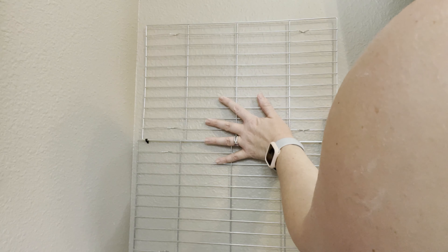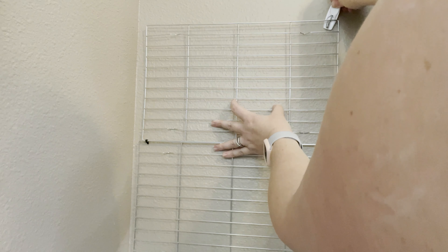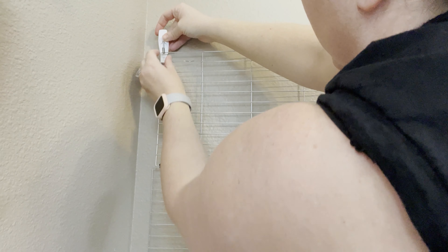Now we're going to fix the cooling rack to the wall using command hooks — I personally prefer the Command brand over the Dollar Tree one. I'll do one hook first by eyeballing it, then the second one more deliberately. I pick up the wire rack, hold it in place, eyeball the second position, then push the hook down — but then I take the rack off while I apply pressure to the hook so I'm not putting too much weight on it initially, otherwise it won't stay up.